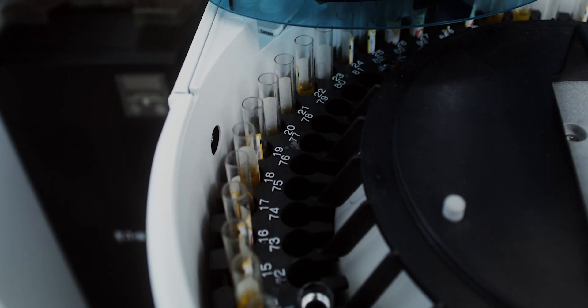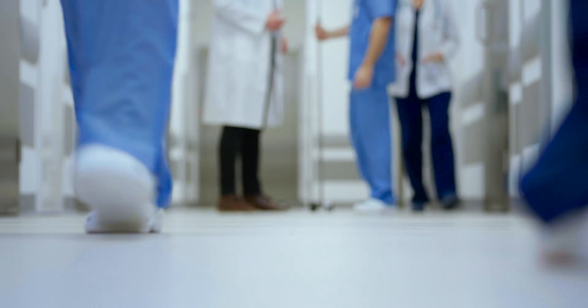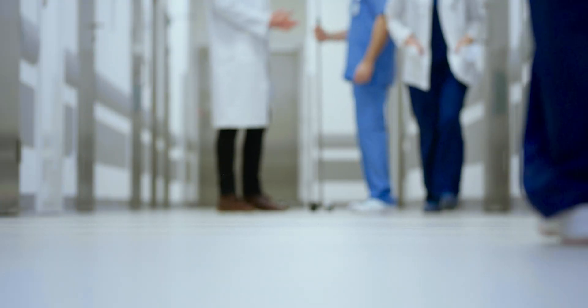Cell therapies were primarily developed by academic labs using benchtop equipment and manual methods, and these methods are impossible to scale. 2017 marks the beginning of the commercialization phase with the first regulatory approvals of CAR T cell therapies, and all of a sudden the industry was faced with the challenge of how do you scale up from a few dozen patients in a clinical trial to millions of patients.